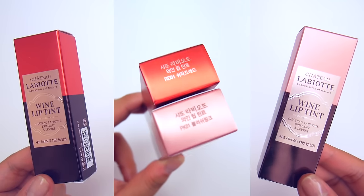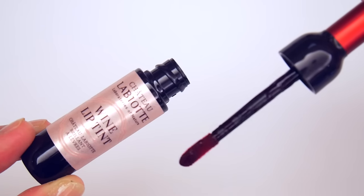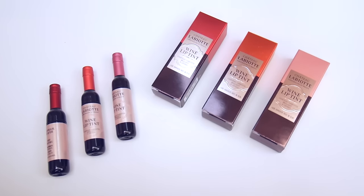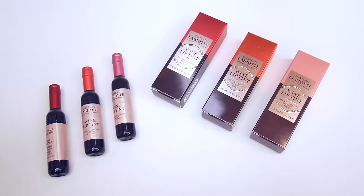PK01 Blush Pink is the one that Baekhyun supposedly wore on his photocard photo, and RD1 Shiraz Red is a brighter, deeper red. In the month or so that I've had these lip tints, I've been using them almost every single day. The tints dry relatively quickly and the color stays on for quite a while, so I think this tint is really good quality.